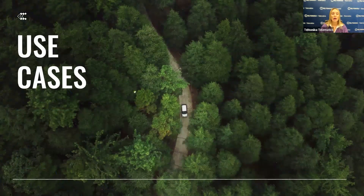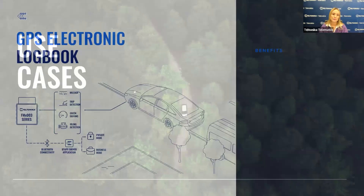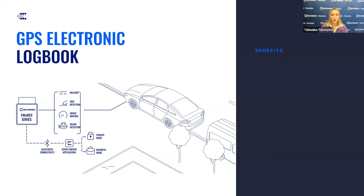Now let's take a look at the most significant and newest use cases established with FMX-003 data reading capabilities. A GPS electronic logbook functionality offers a comprehensive solution tailored to meet the diverse needs of fleet management. Our devices stand out for automated logbook processes, reducing administrative efforts and minimizing errors associated with manual documentation. Real-time fleet monitoring with the FMX-003 enhances fleet efficiency by allowing managers to proactively monitor vehicle health.